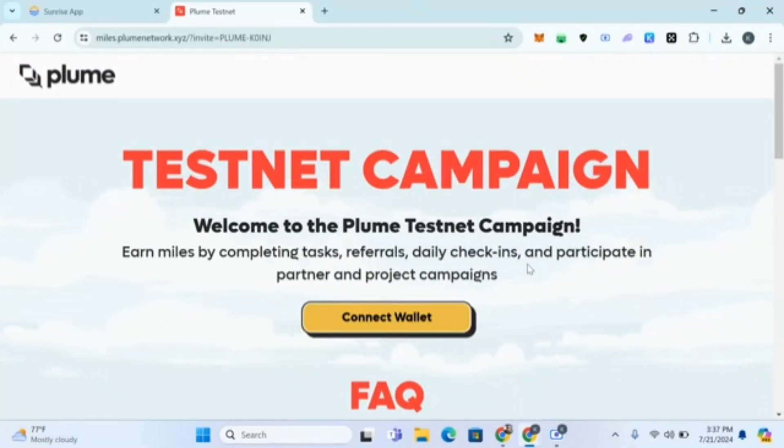Welcome guys, this is Crypto Talker. In this video we're talking about Plume testnet. The airdrop has been confirmed — the coin will be PLUME (P-L-U-M-E). They have raised 10 million dollars in funding, and this testnet will cost you zero fee to complete.